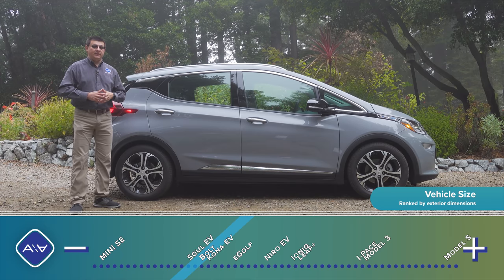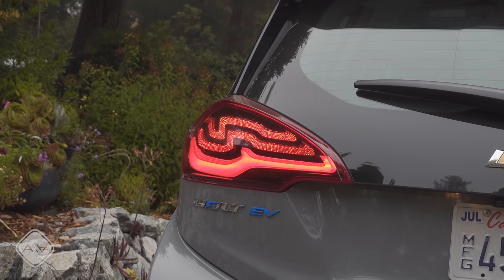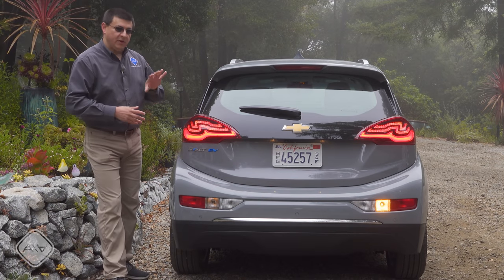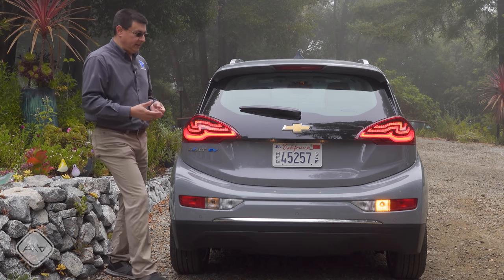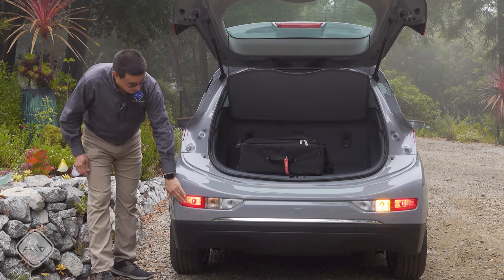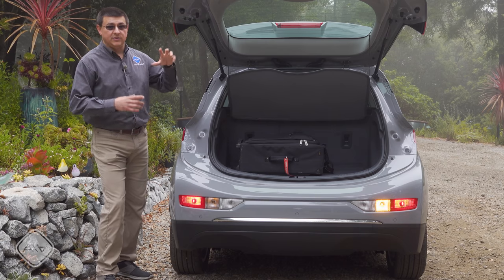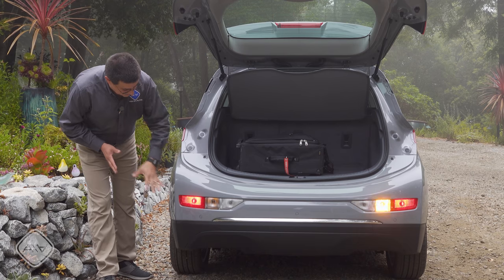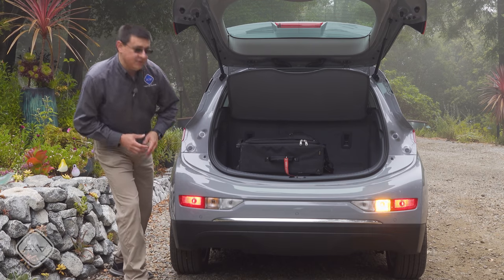I think the coolest design element on the Bolt has to be the tail lamp modules — there are really eccentric squiggles that make this very distinctive when you're following a Bolt on the road. The tail lamp modules are part of the hatch only; they don't extend onto the body, which helps the Bolt look a little wider than it really is. Like Audi and the Lincoln Corsair, there's a separate module down here that turns on when the hatch is open, required by federal law since you can't have tail lamp modules on movable body parts.